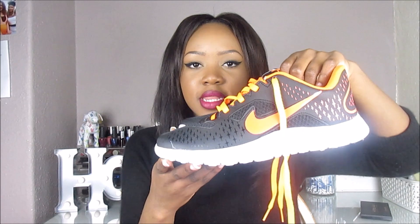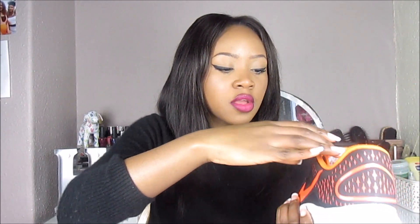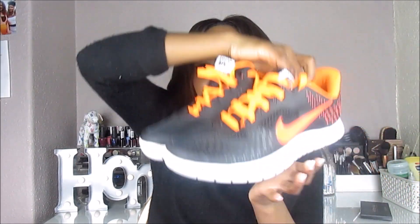Speaking of trainers, I also got a pair from my godmother — these black Nike trainers. I haven't worn these yet. They're called the Nike Free 5.0 V2. They're just simple and nice. I might swap the orange laces for black ones, but other than that I really like them and I'm really excited to wear them to the gym.